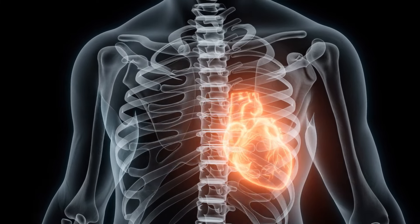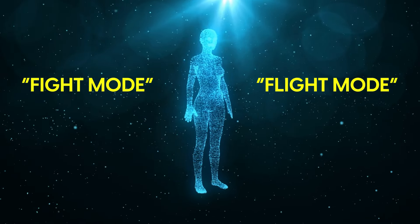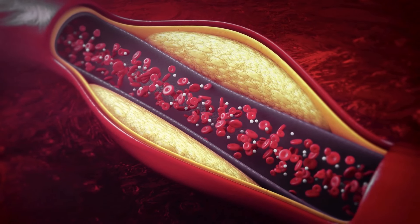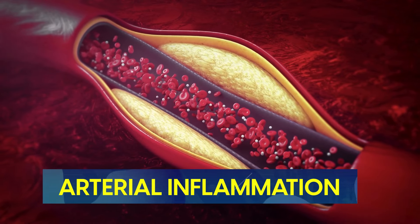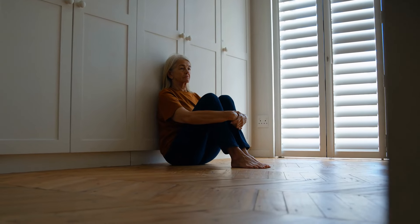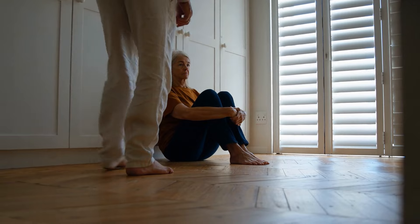If your heart isn't functioning properly, the body can prepare for fight-or-flight mode, increasing hormones like adrenaline and cortisol. Moreover, anxiety can exacerbate other heart attack risk factors, such as arterial inflammation. It's a vicious cycle: anxiety can lead to increased heart strain, which in turn can cause more anxiety, creating a feedback loop that escalates the risk.